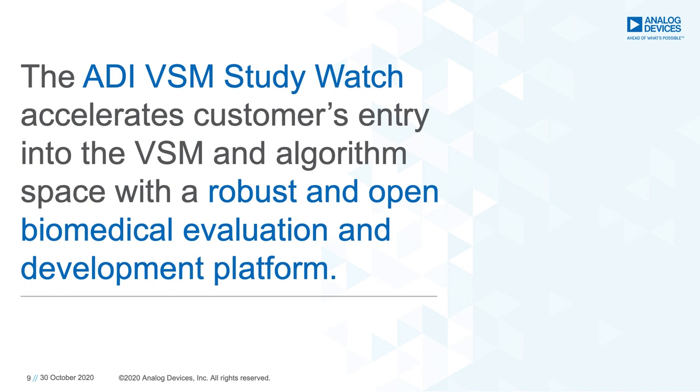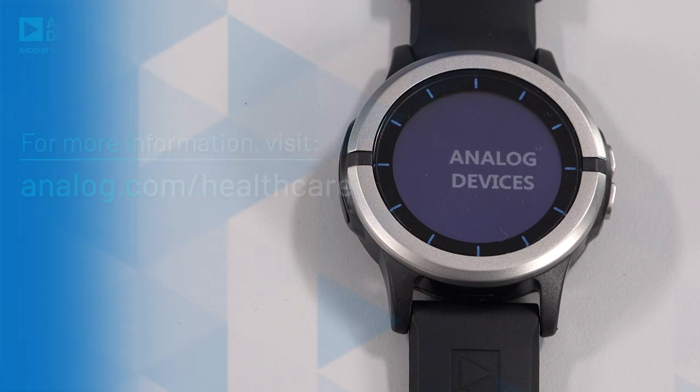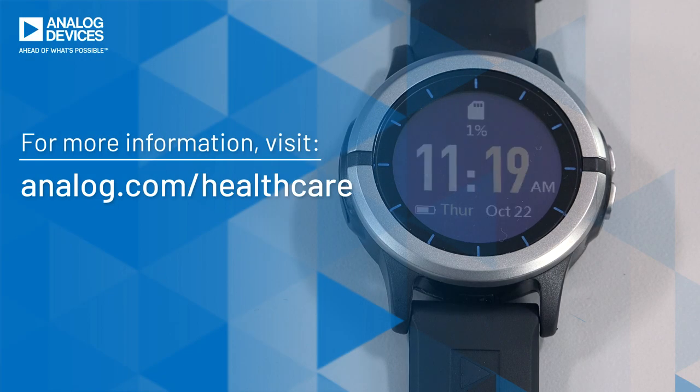In conclusion, the Analog Devices Vital Signs Monitoring Study Watch accelerates customers' entry into the VSM and algorithm space by providing a robust and open biomedical evaluation and development platform that incorporates best-in-class sensors, access to raw data, and ADI algorithms. Stay tuned for the release of the Analog Devices VSM Study Watch, coming Q1 2021. For more information, please visit Analog.com/healthcare.